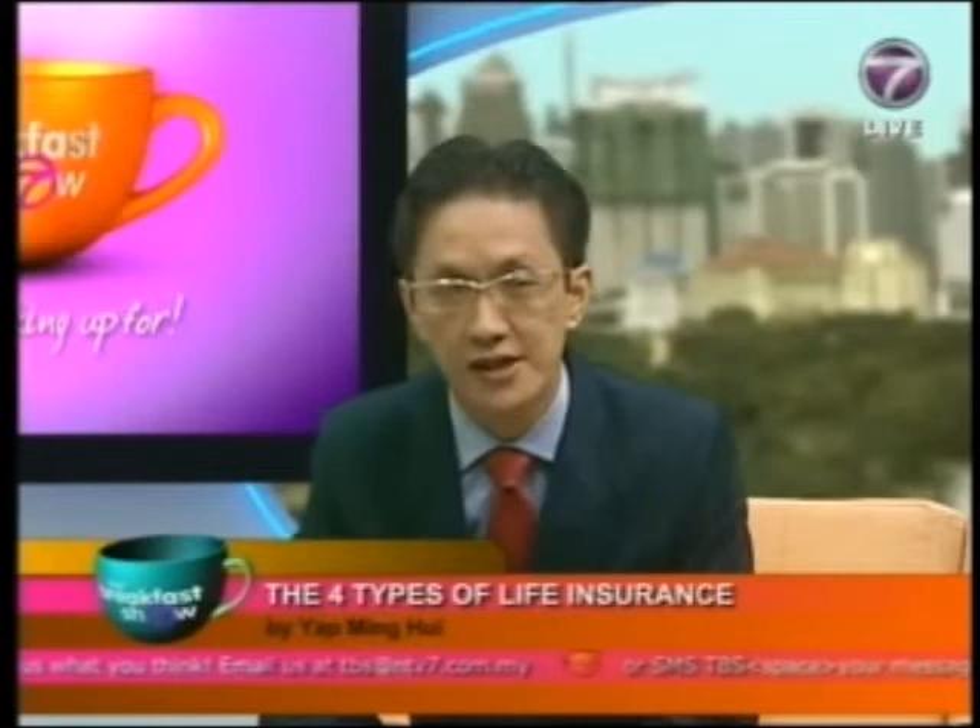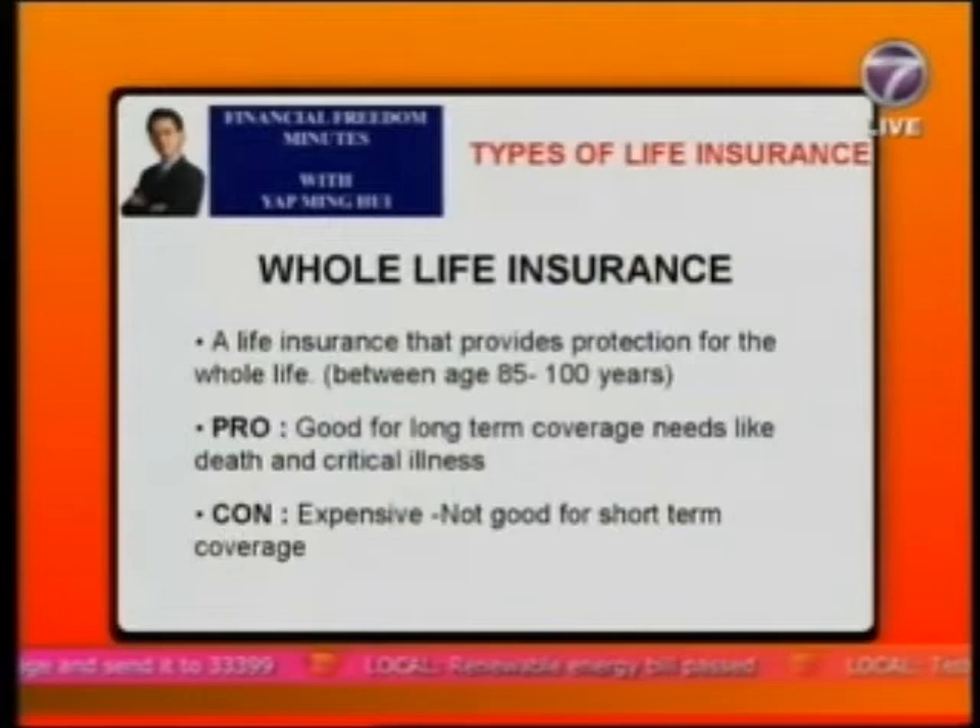Number one is whole life insurance. Whole life insurance provides protection for life — basically up to age 85 to 100 years old, depending on the insurance company. The premium is payable throughout your life or for a limited number of years, and the premium is invested by the insurance company.